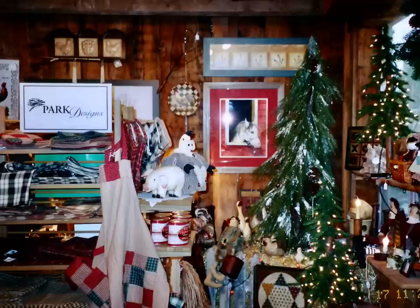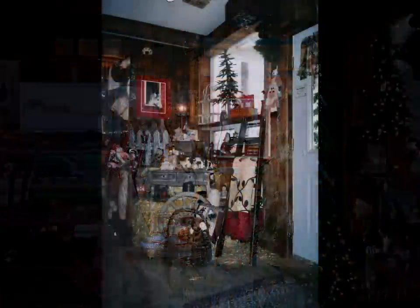This is back at Christmastime again — a big display of Park Designs. I knew I wanted to sell that product because I absolutely loved it. This is the same side of the store at a different time, just maybe a little bit later, and I just loved the rusticness of the trees, so I left the Christmas tree up in the window.